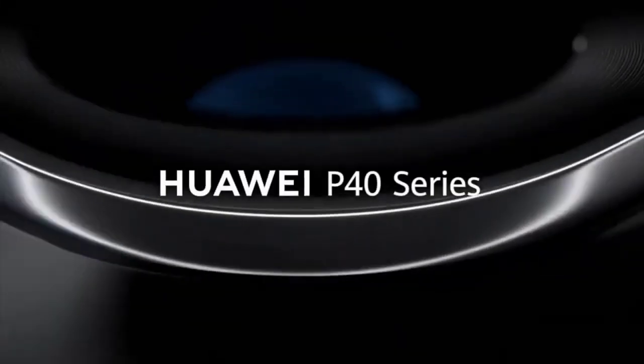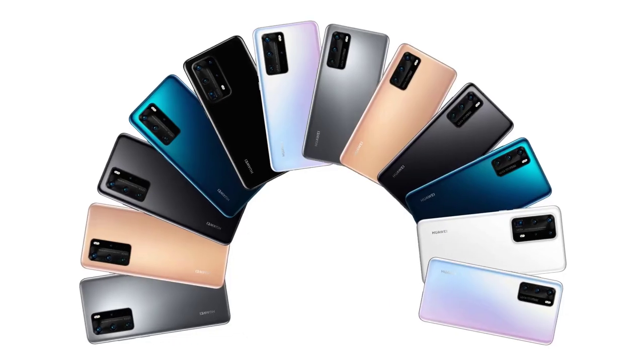The Huawei P40 and P40 Pro are now just 5 days away, and thanks to reliable tips we now know virtually every last detail about the highly anticipated flagship smartphones.